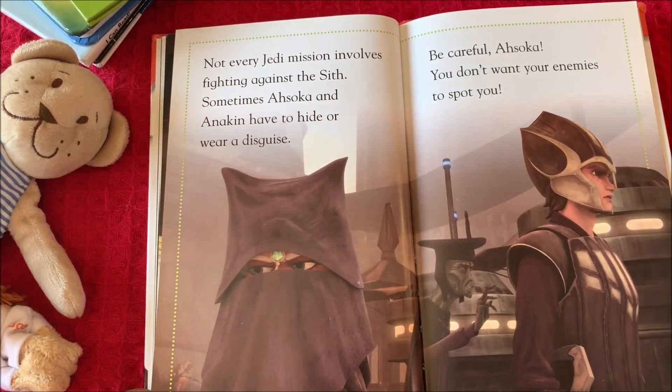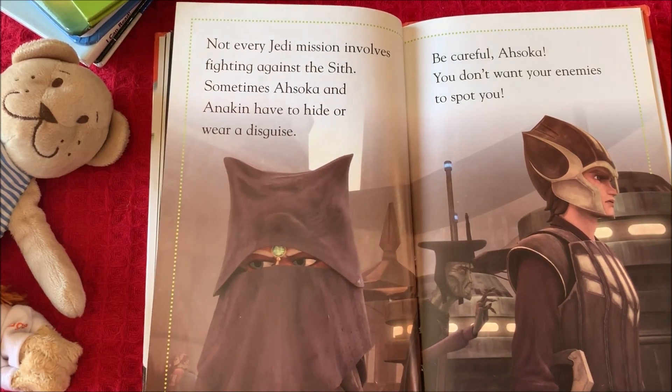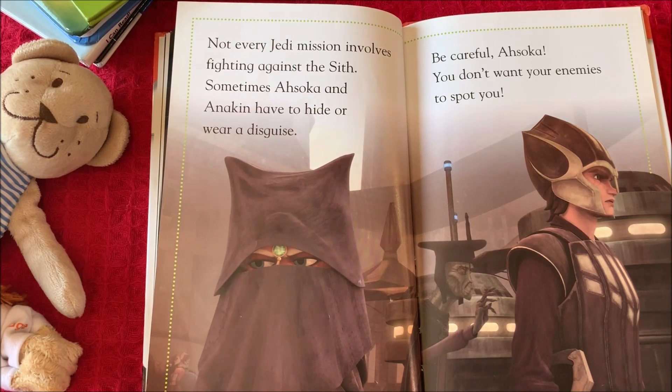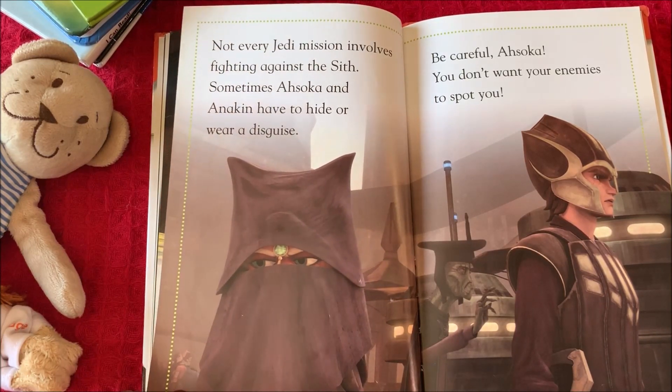Not every Jedi mission involves fighting against the Sith. Sometimes Ahsoka and Anakin have to hide or wear a disguise. Be careful Ahsoka — you don't want your enemies to spot you.